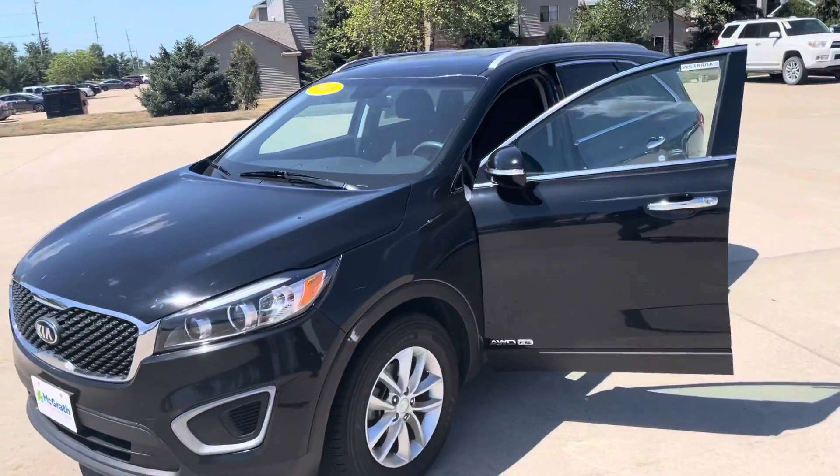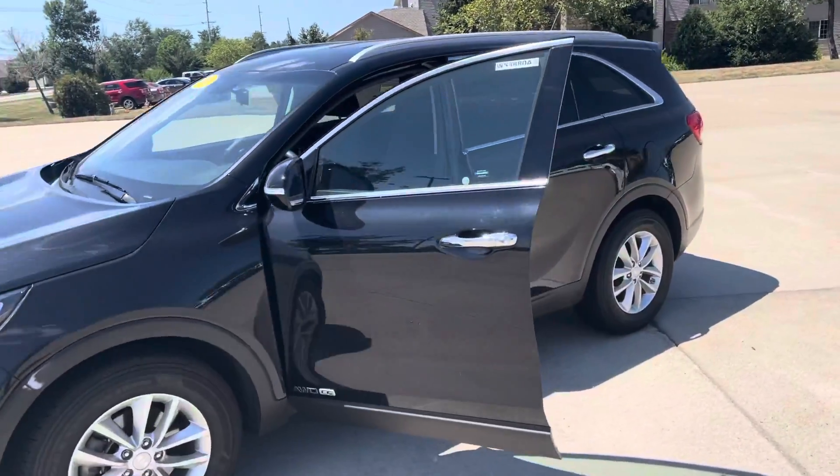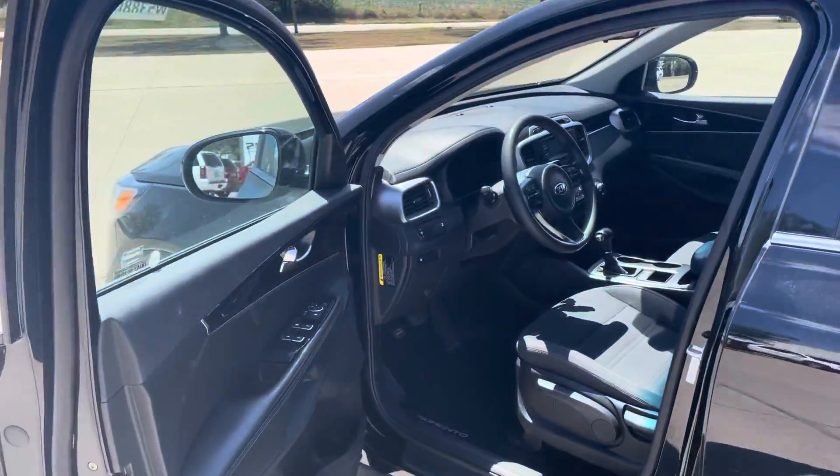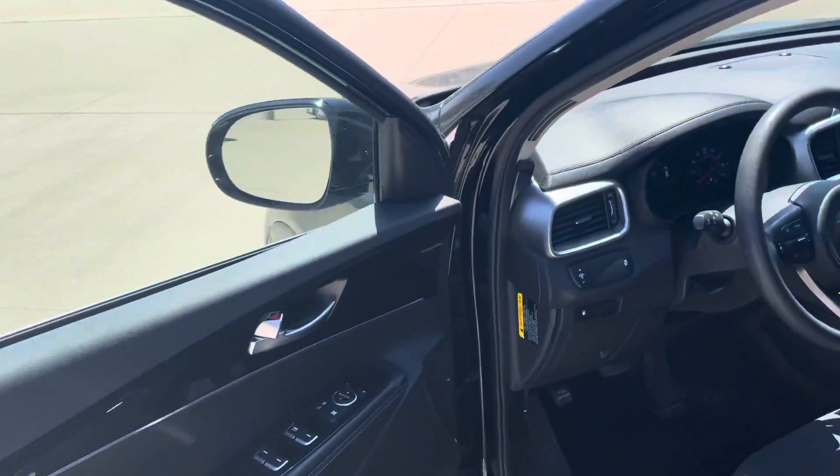But it's going to be the same body style. It should have the chrome on it too. It won't be black — they call it sangria, so it's a really dark, dark red, basically.